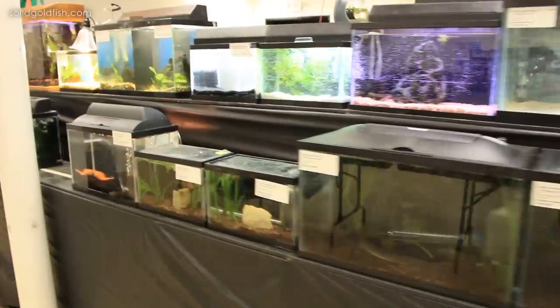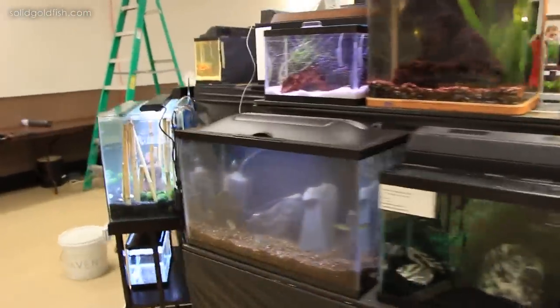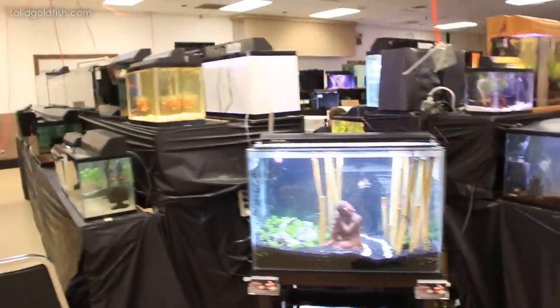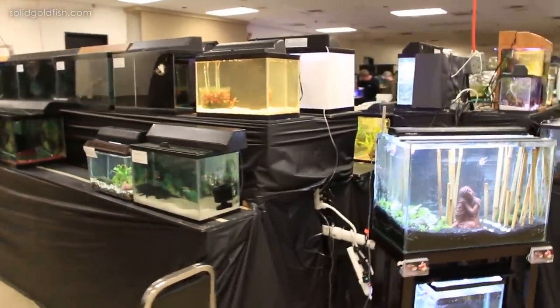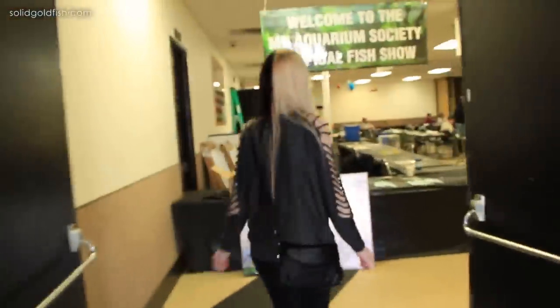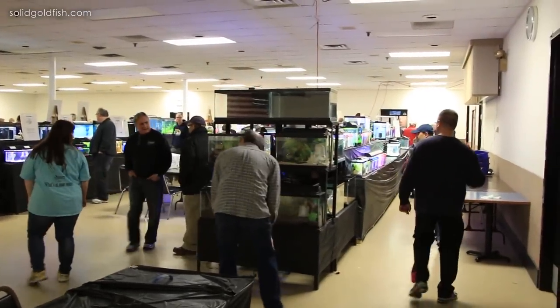After setup we left, and it was really weird leaving my fish there all by himself without me watching him every second, but I had to leave him there and return the next day. On Saturday when we got there, the fish room was once again packed, but this time it was with visitors checking out all the awesome fish that were there — and there were a lot of awesome fish.